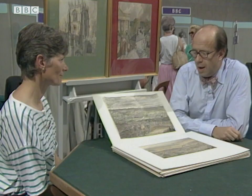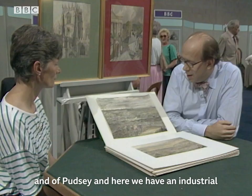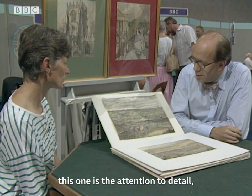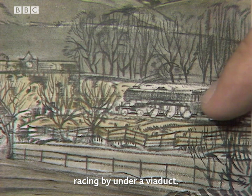This is part of a collection of watercolours and drawings by Frederick Cecil Jones, who was a Yorkshire artist. On the easel here we have a view of Beverley and of Pudsey, and here we have an industrial — or partly industrial — landscape of a town which we think is probably Halifax, though we're not absolutely certain. Other of the drawings are inscribed. What I like particularly about this one is the attention to detail, and also here is the rural landscape, with the farmer ploughing his field, and then the kind of urban spread, and the train racing by under a viaduct.